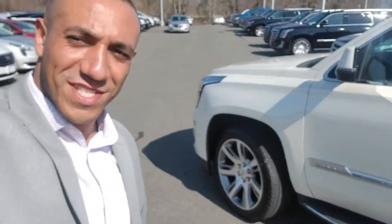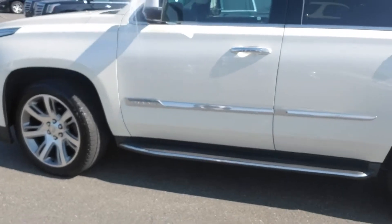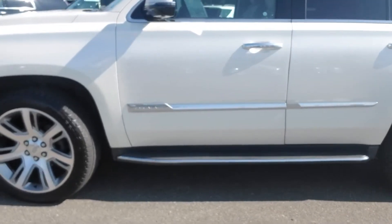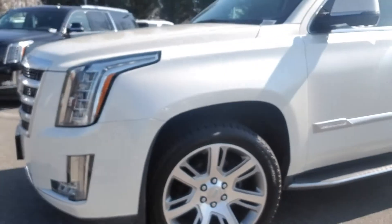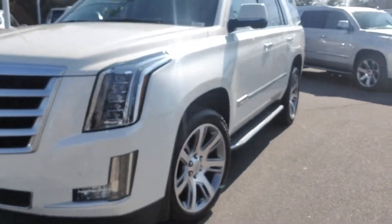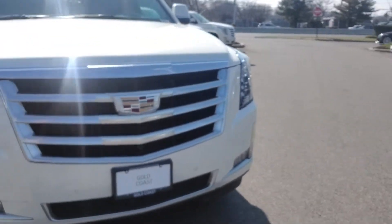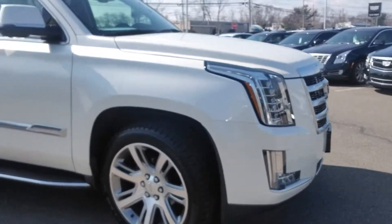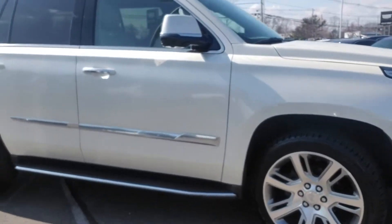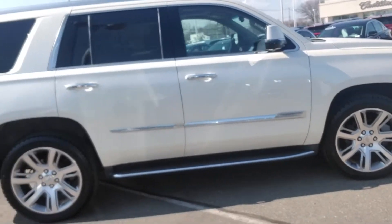Hey John, how are you? This is Ryan Hills of Gold Coast Cadillac doing a video for you. If you have any questions just let me know. If you want to see anything in particular that I didn't show you, just give me a call back. This is a luxury model, so it has the front camera, backup camera, and 360 aerial camera.